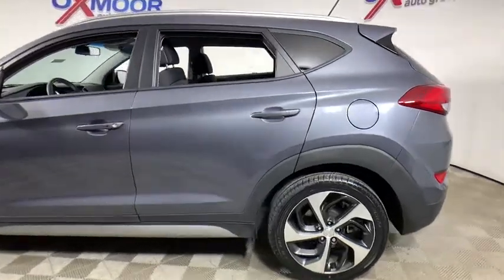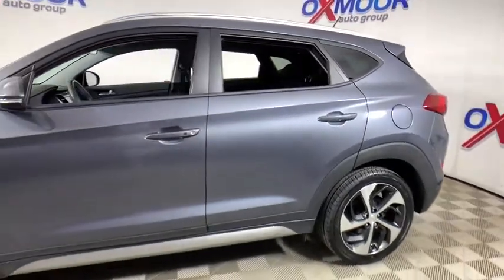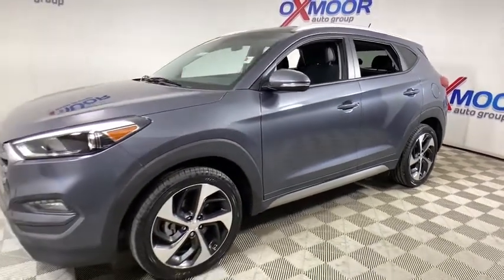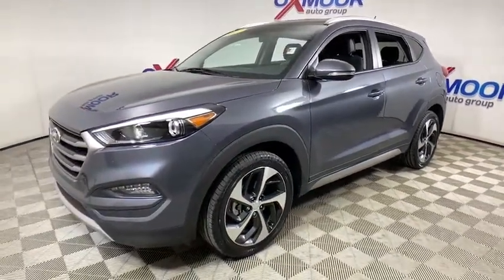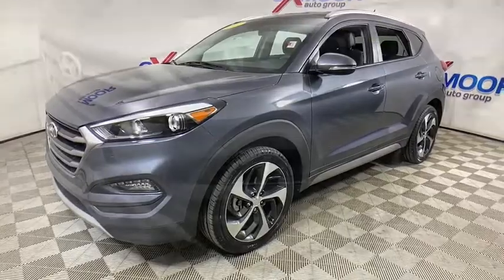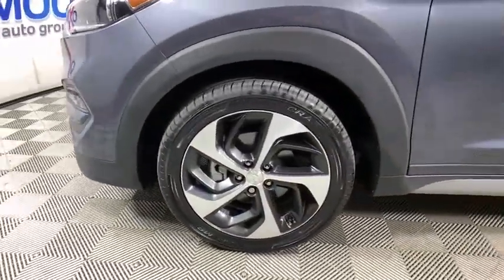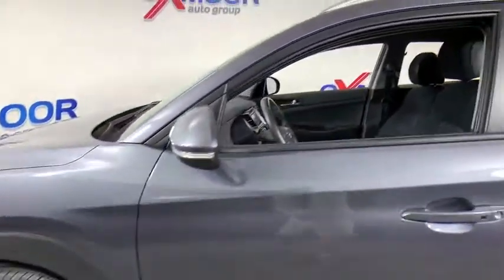Come test drive the 2017 Hyundai Tucson. Boasting low noise and vibration levels and a smooth ride, the Tucson combines the rugged utility of an SUV with the maneuverability and refinement of a car. With its spacious interior, small never felt so big.